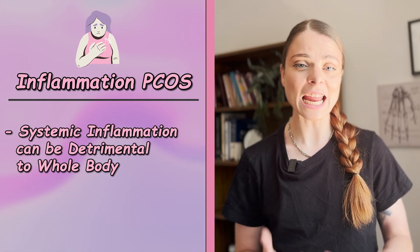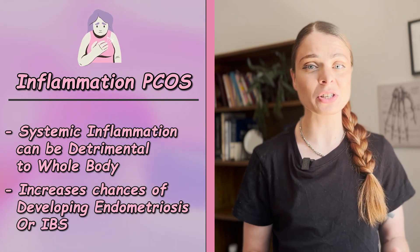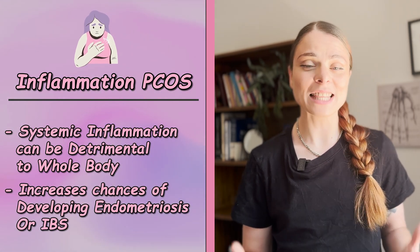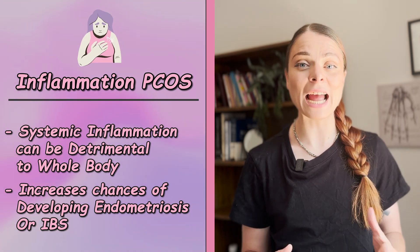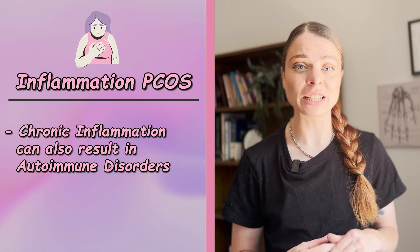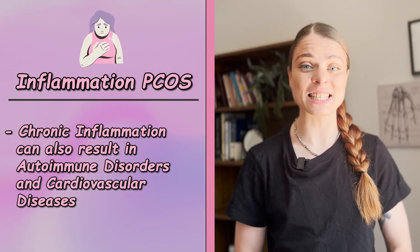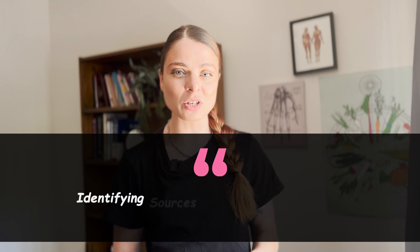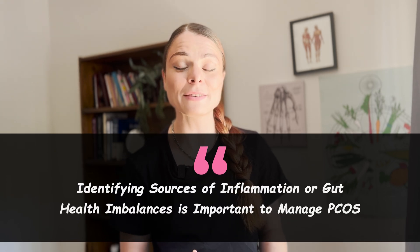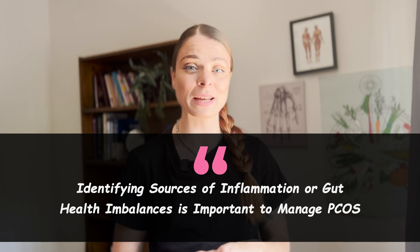Systemic inflammation is detrimental to the whole body and can even cause PCOS in some cases. Conditions like endometriosis or irritable bowel syndrome are highly inflammatory and can have a systemic inflammatory effect in the body. Chronic inflammation leads to autoimmune disorders and cardiovascular disease. Identifying sources of inflammation or gut health imbalances is really important to help manage your PCOS.